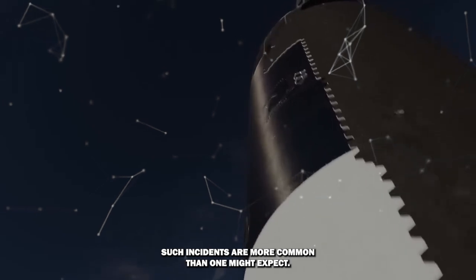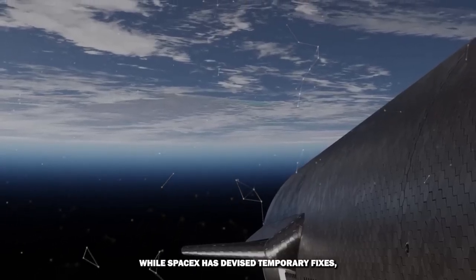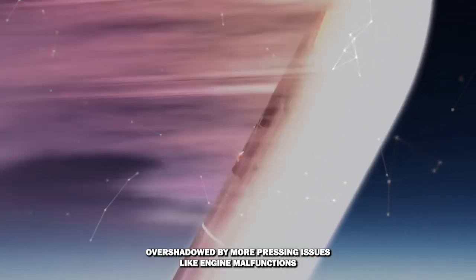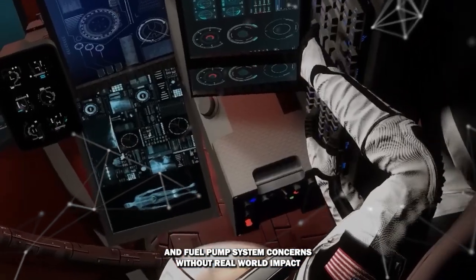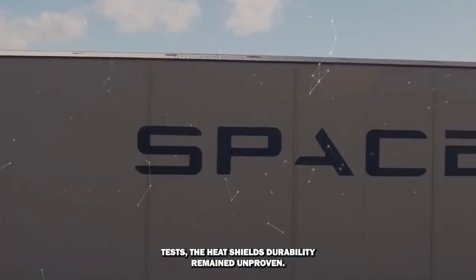Such incidents are more common than one might expect. While SpaceX has devised temporary fixes, the heat shield may not have been their primary focus, overshadowed by more pressing issues like engine malfunctions and fuel pump system concerns. Without real-world impact tests, the heat shield's durability remained unproven.